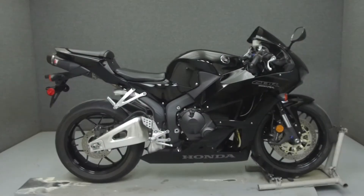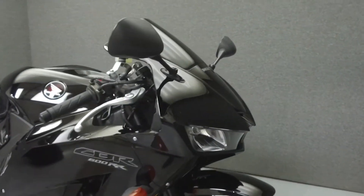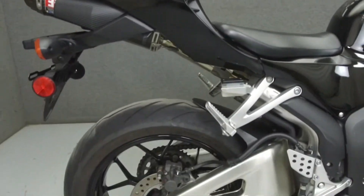Hey everyone, this is Keegan from National Power Sports. Today we're going to take a look at this 2014 Honda CBR600RR with 7,689 miles.